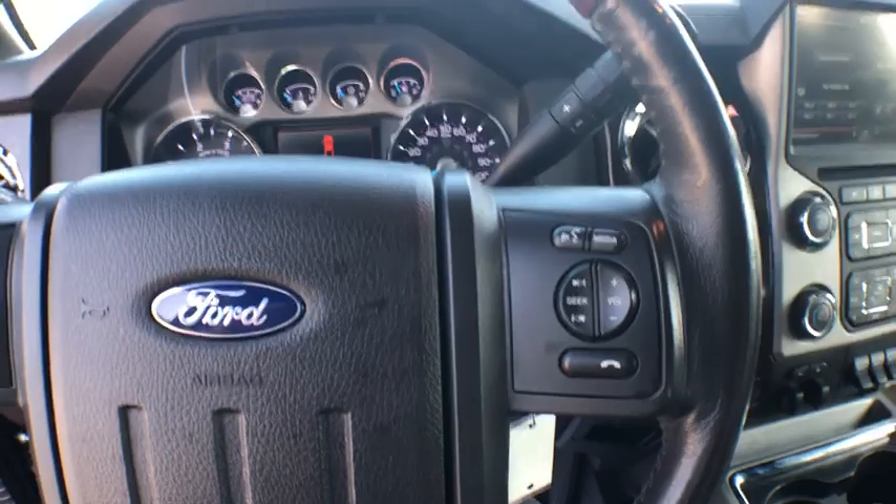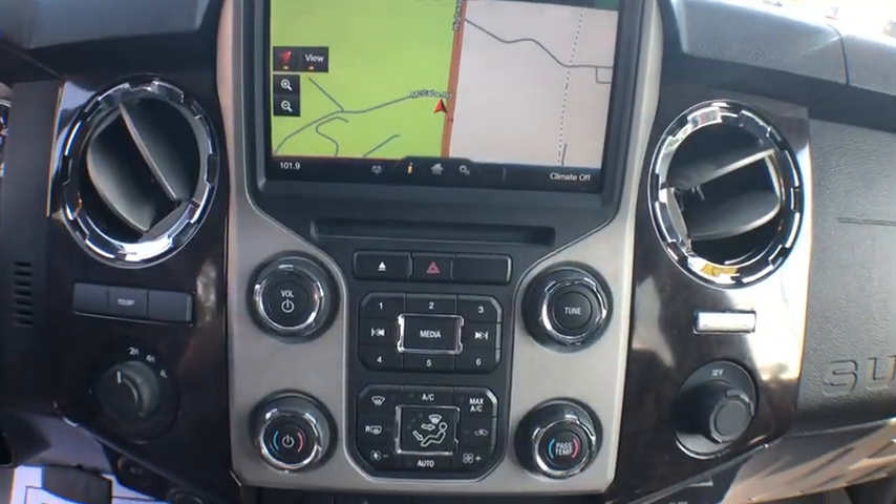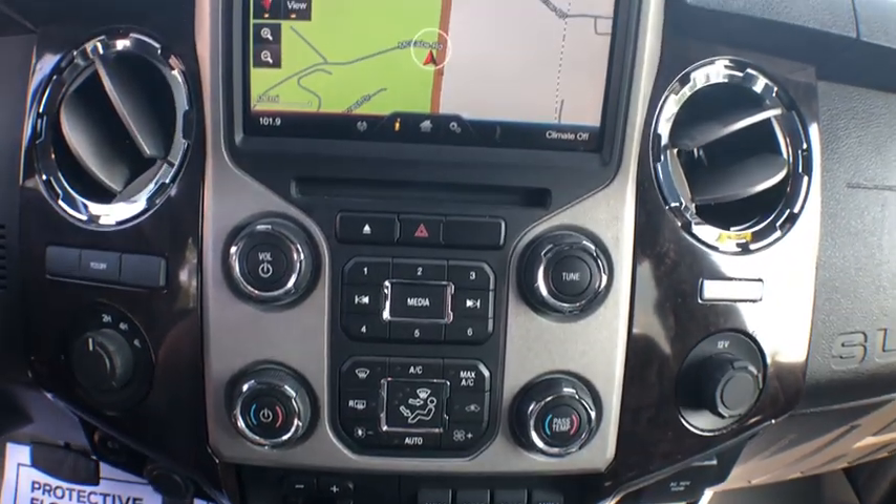Power windows, fog lights, rear window defroster, trip computer, CD player, leather package, security system, panic alarm, brake assist, overhead console, tachometer.